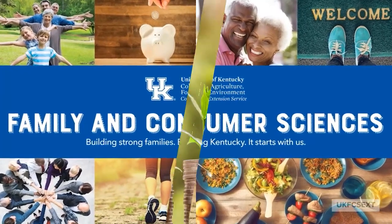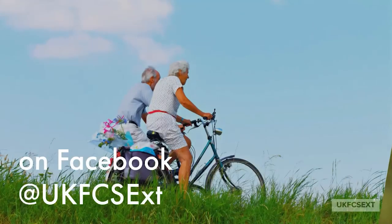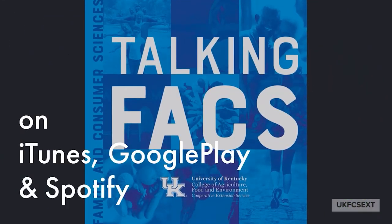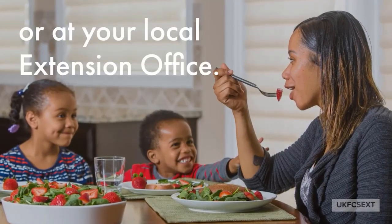Family and Consumer Sciences Extension at the University of Kentucky. Our agents share research knowledge with individuals, families, and communities to improve quality of life. Building Strong Families. Building Kentucky. It starts with us.